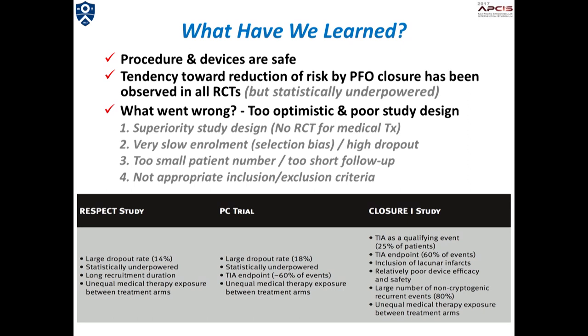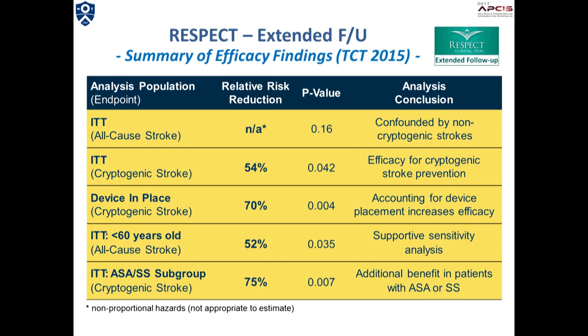The common problems of these trials include a large dropout rate, statistically underpowered study, uneven medical exposure, and potential selection bias. Many people think the studies were designed with overly optimistic expectations. As a consequence, the follow-up observation for the RESPECT trial was continued, and the superiority of PFO closure over medical therapy in preventing recurrent cryptogenic stroke was proven for all analysis populations.